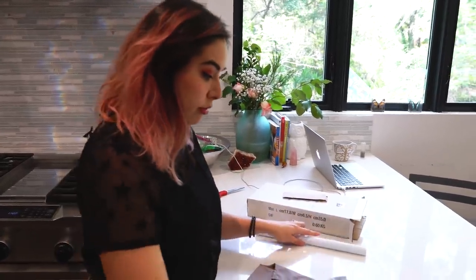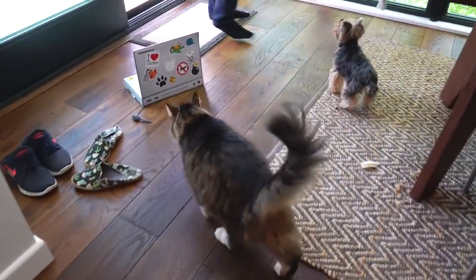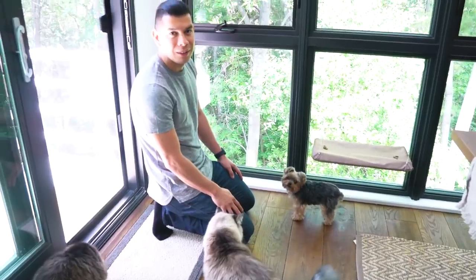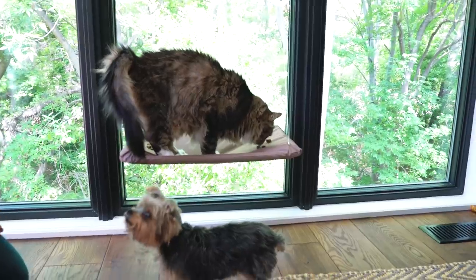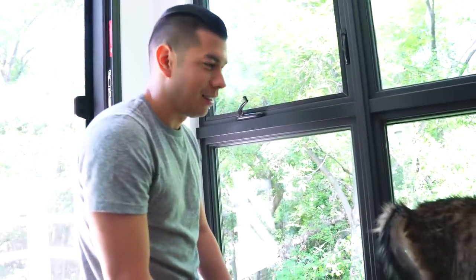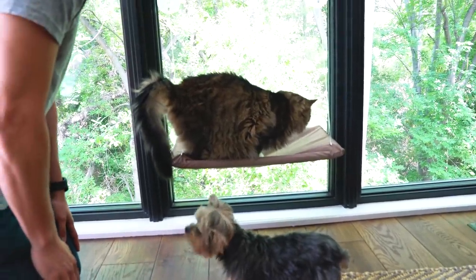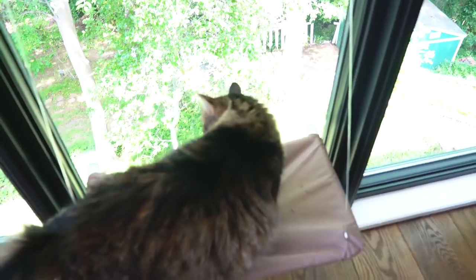This one's called the Sunny Seat — it's supposed to be a little seat for them to lounge in that you put on the window. Should I place some treats on there to see if Navi will get on? She's a lighter one. It works — it's staying! It's not that much higher, but I'm sure they appreciate it. From this vantage point it looks pretty nice because it's just all glass. Look — she's looking down, she's like, 'Whoa!'